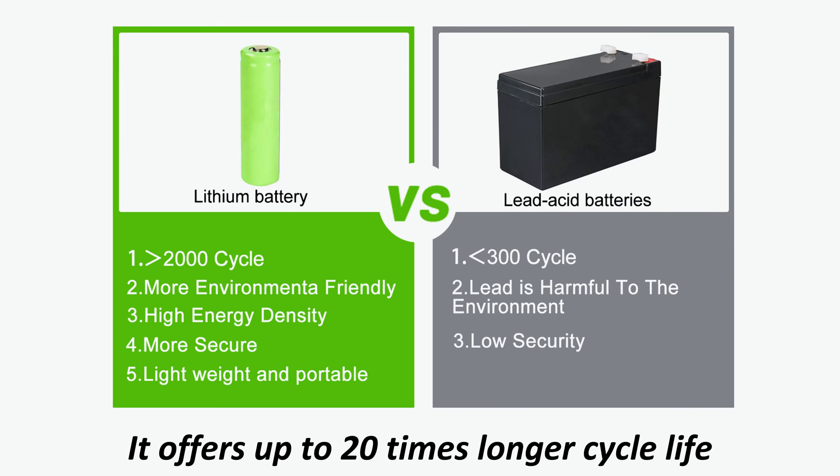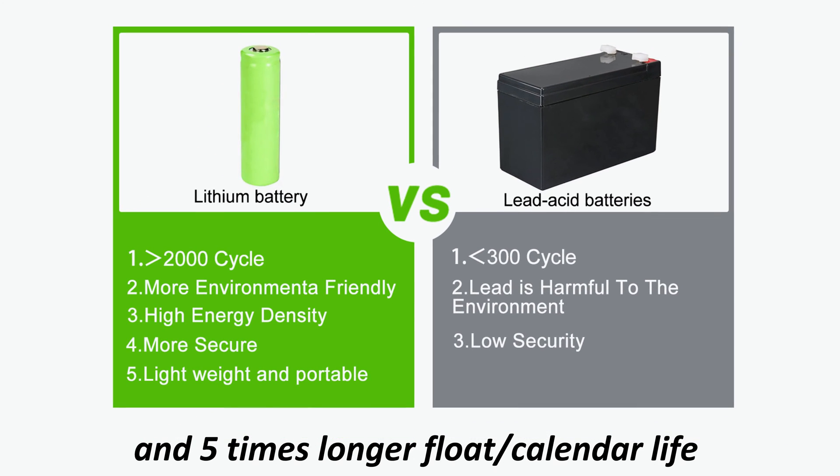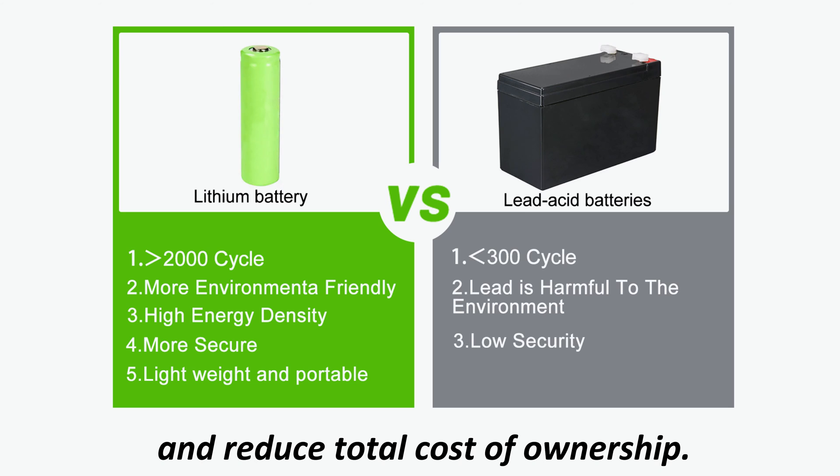It offers up to 20 times longer cycle life and 5 times longer overall service life than lead-acid batteries, which helps to minimize replacement costs and reduce the total cost of ownership.